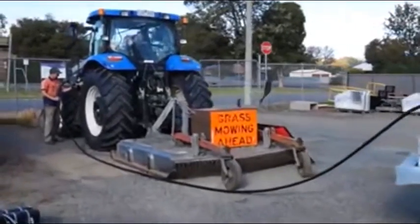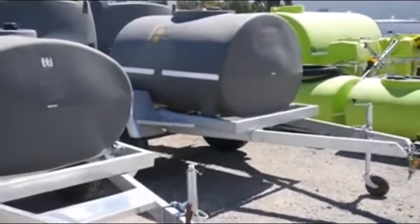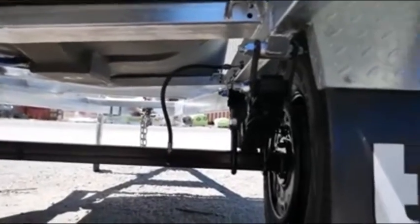TTI's diesel patrol trailers are available in sizes from 600 litres through to 3,000 litres and can be either braked for on-road use or unbraked for on-farm use.